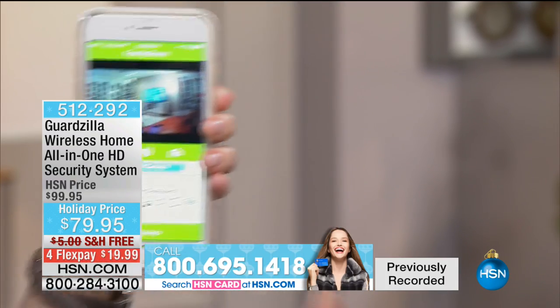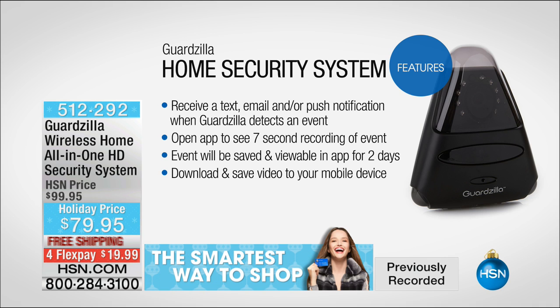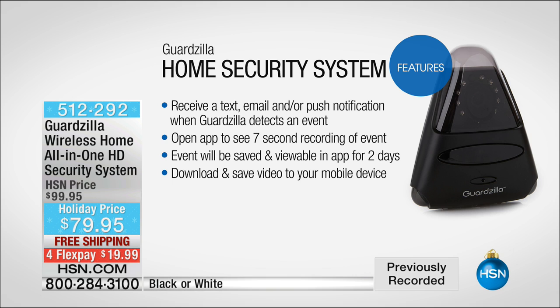Those are the clips you see circulating on the news — that's how they catch the bad guys. It saves in the app for two days, and then you can download it to your camera roll. It's simple and easy, and then you can store it forever. Installation is easy — it's a five-minute setup. This right here is that seven-second video clip, and it's time-stamped. So if something does happen, you have that exact clip, time-stamped, to take to the police.